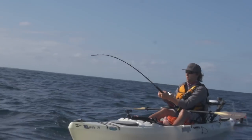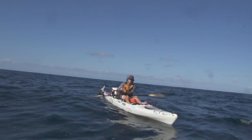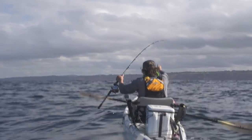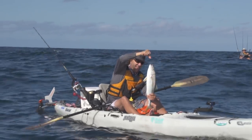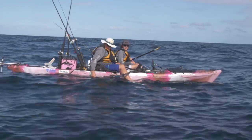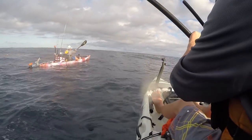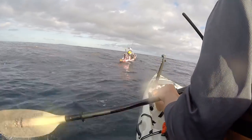I caught a couple yellowtail — a couple baby yellowtail. They weren't very big, but it was my first time going for yellowtail, so just to catch them at all was pretty great for me. Just one of those things you can check off your list. And the fight was still good. In the past I've been kind of a freshwater guy, so going out in the ocean, going for things that I've not fished for before — you just never know what's going to happen.